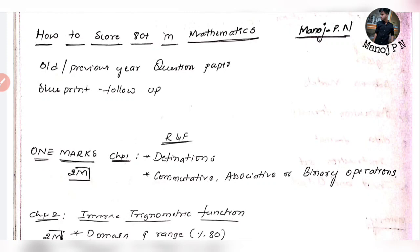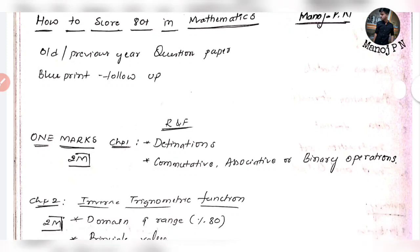80 plus score requires a big strategy. The strategy is: previous year question paper plus blueprint. How to use the previous year question paper — this is the minimum criteria for passing marks. Refer to easy-level questions and you will be able to answer at that easy level.